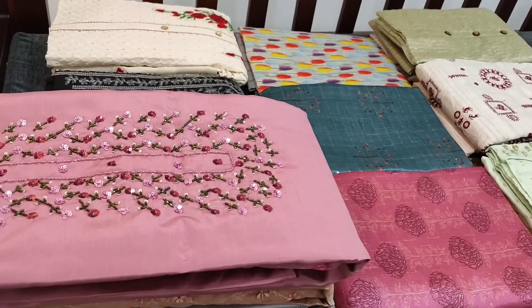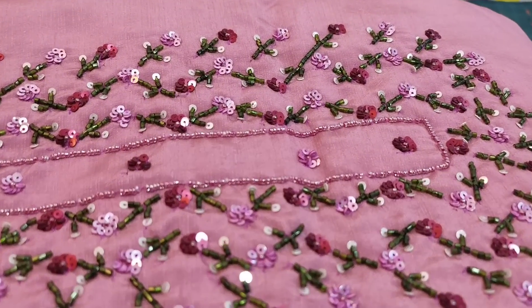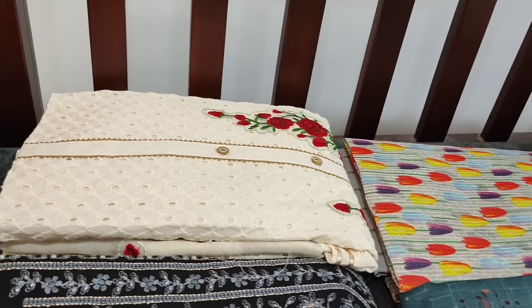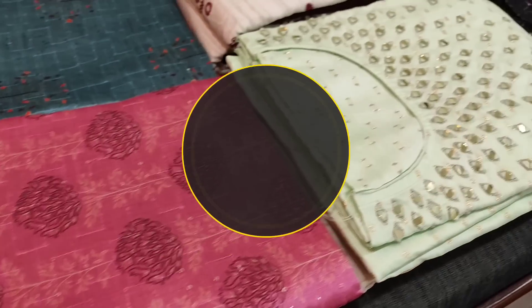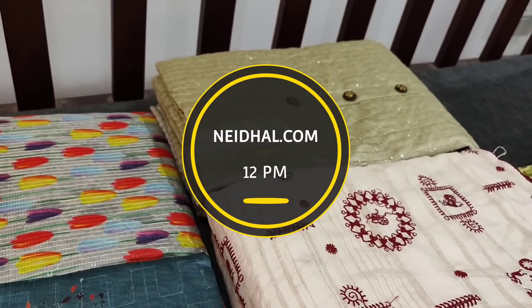Hello viewers, welcome to Neidhal Online. Today we are going to see 11 designs in designer regular and fancy dress materials, price ranging from ₹799 to ₹1999. All these products will be available on our website neidhal.com from 1pm today. You can place your order directly from our website and we do free shipping all over India.